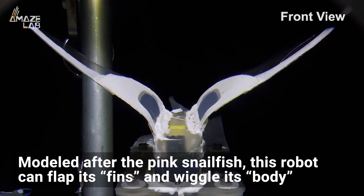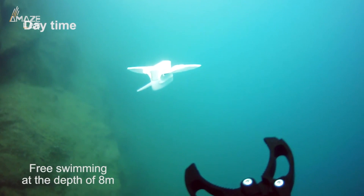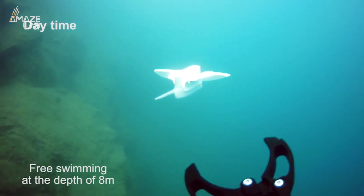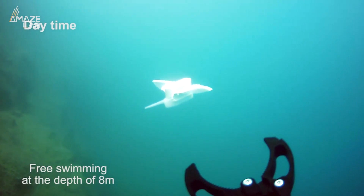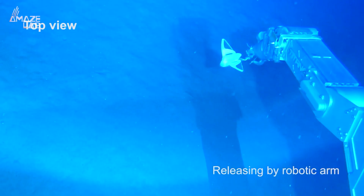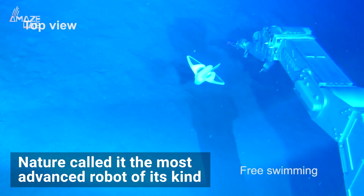Modelled after the pink snailfish that live in the Mariana Trench in the Pacific Ocean, this machine can flap its fins and wiggle its body just the same. The idea behind its fish-like structure is that as it swims through uncharted deep waters, it won't scare away any underwater creatures. According to the British journal Nature, this 9 by 11 inch robot is the most advanced of its kind.